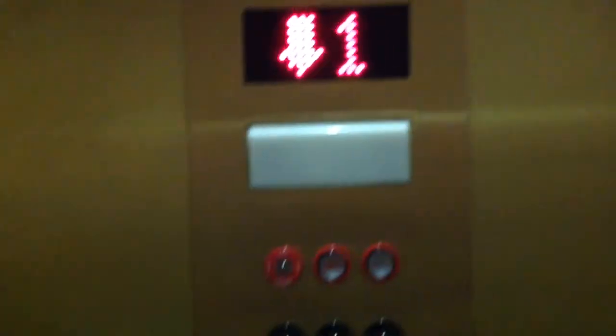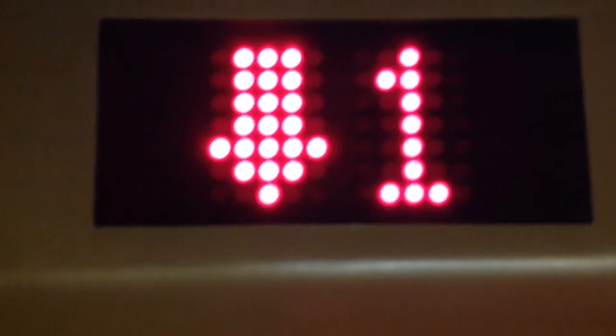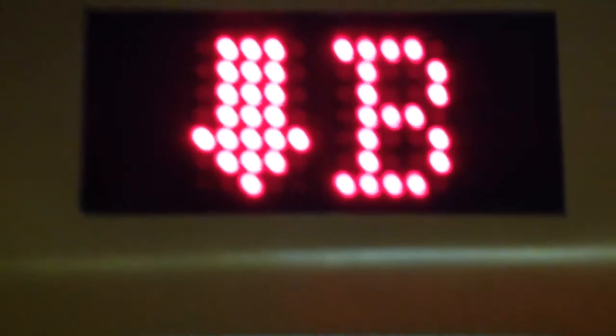Let's go to B. B's in the lot. Last time I was here, this thing was locked. I apologize for the shaking. It's a nice elevator, kind of small. We're not getting enough here. Let's go to four.